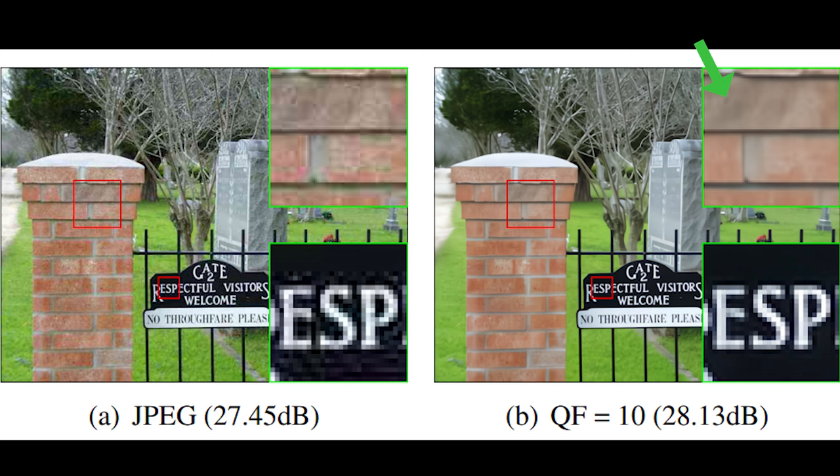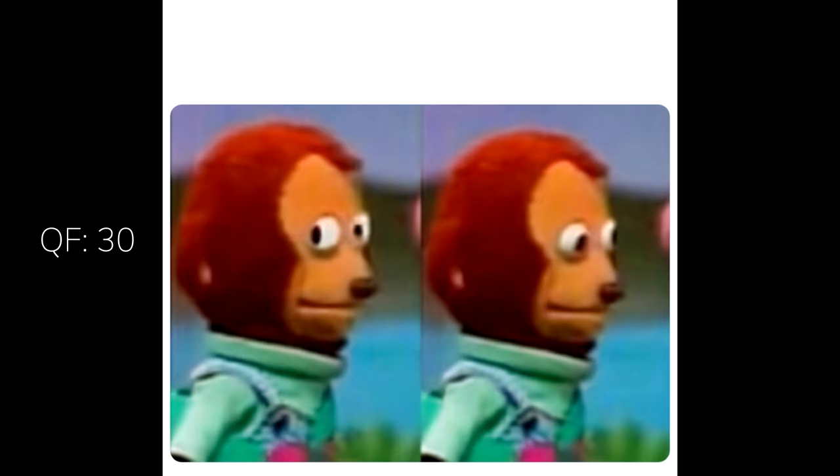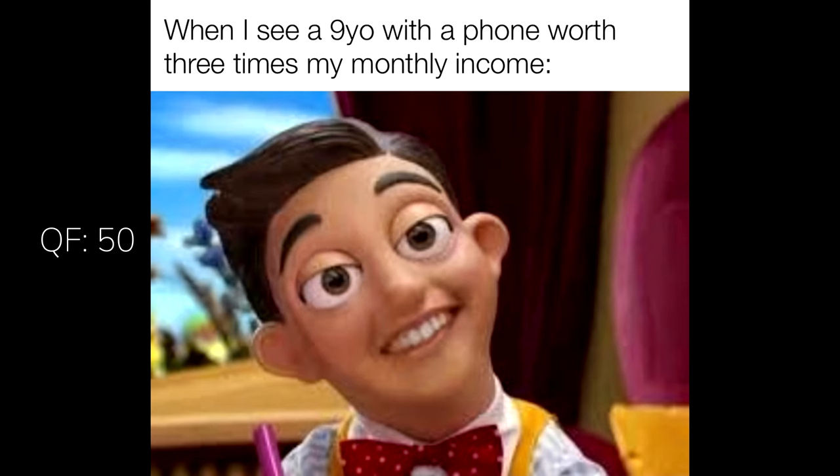And it's even more obvious when the image has a lot of details. Since memes are the goldmine of JPEG artifacts, let's throw some in there and test it out. Images with very obvious artifacts around text are usually cleaned up very well. The weird blocky outlines are usually removed at around 30 to 50 QF, and the chunky JPEG artifacts would usually disappear or become imperceptible at around 50 to 70 QF.